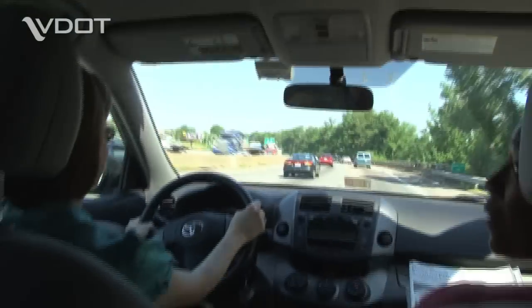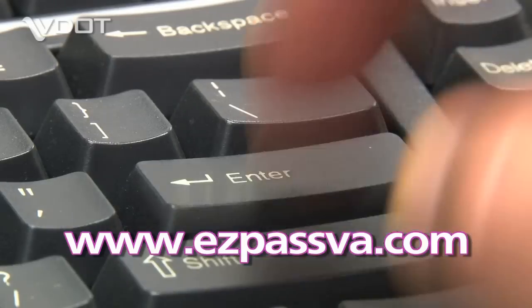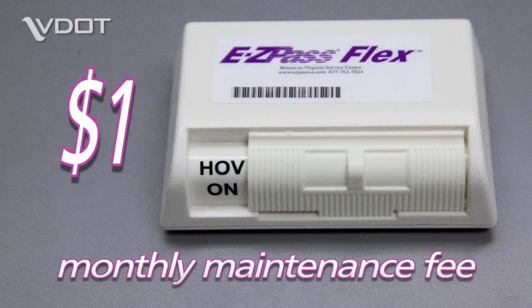If you already have a Virginia EZPass account and plan to have three or more people in your vehicle on the Express Lanes, you can go online to request a new Flex Transponder to replace your existing one or to use as an additional transponder. There is a monthly maintenance fee of one dollar for each Flex Transponder.